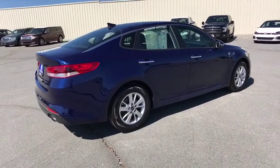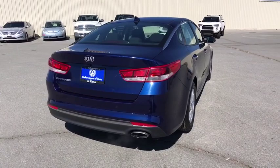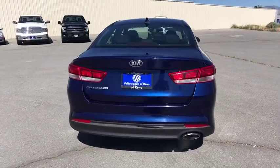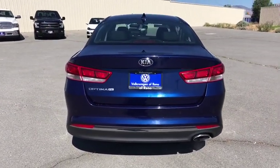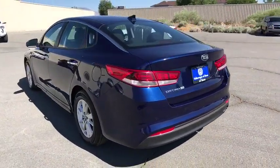This vehicle has less than 40,000 miles. Here are some of this vehicle's great options: backup camera, keyless entry, power steering, adjustable steering wheel, driver lumbar, aluminum wheels, four-wheel disc brakes, ABS four-wheel.